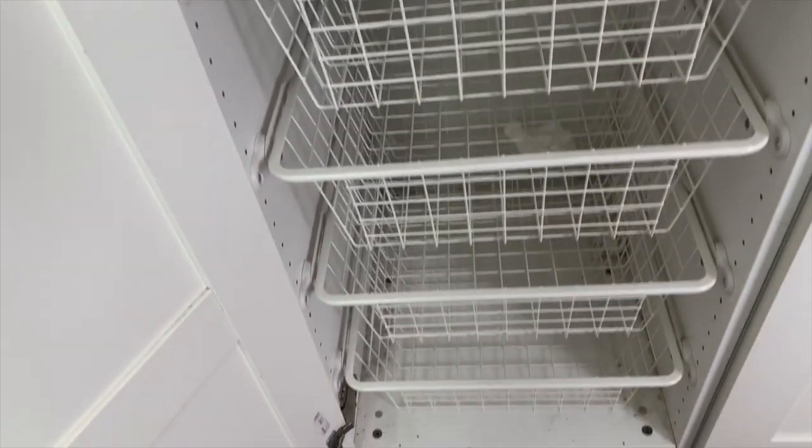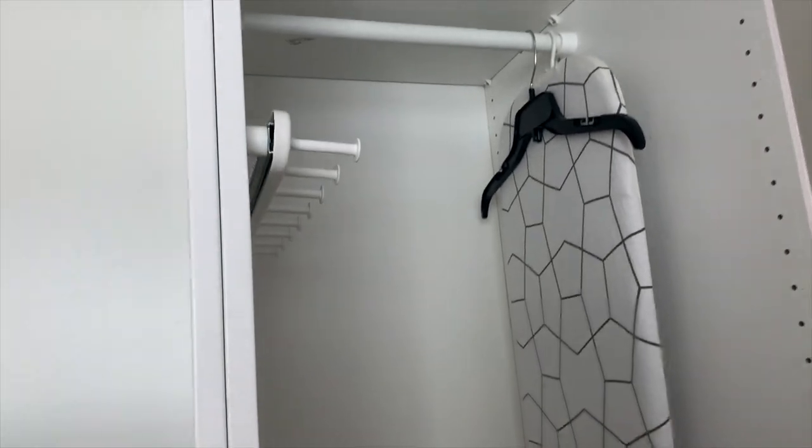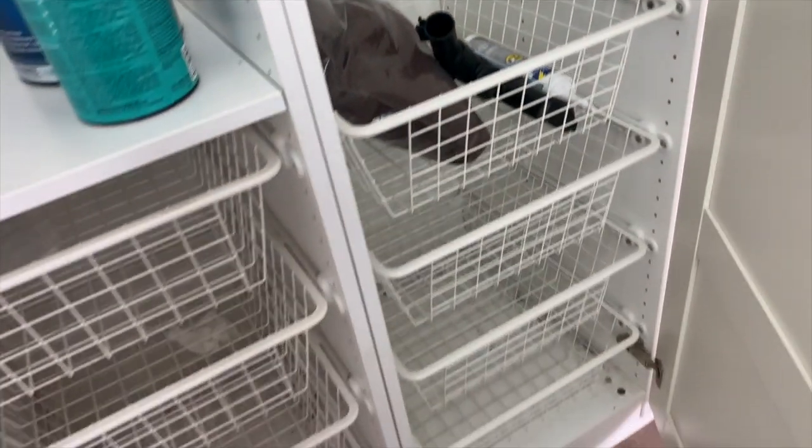Two doors here, two bars on this side, shoe storage, lots of bins. This side has one bar, a pull-out, and again more bins.